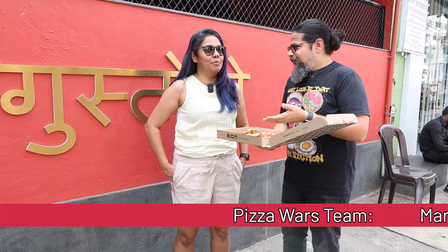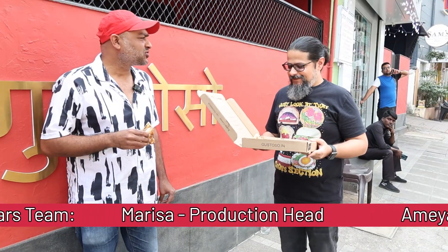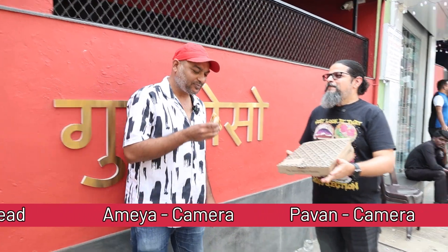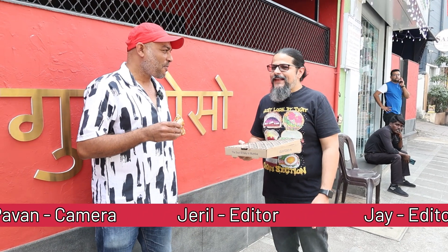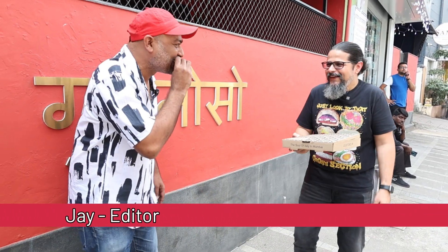That's Dipti, my wife — Mrs. Demon Steeler. You are your own person. I thought I was going to eat your food, man. I was so excited. I said Pizza Wars — you make pizza. When was the last time I made pizza? I don't have a wood-fire oven like these guys.